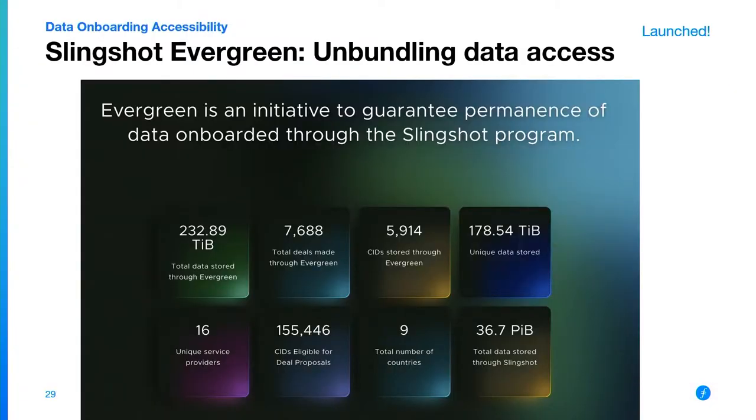The Slingshot Evergreen program is an evolution of repair and restore. As data is stored in the Filecoin network, it wants to make sure that it's auto-repairing all of this useful data. When the Slingshot program started, a number of folks stored data for about a year and a half — and now we want to make sure we store it for another five years and ensure that data continues to exist and be accessible. We now have over 232 terabytes stored through Evergreen — the program kicked off a couple of months ago, so doing pretty well.